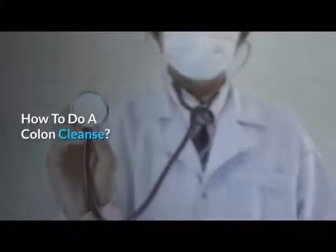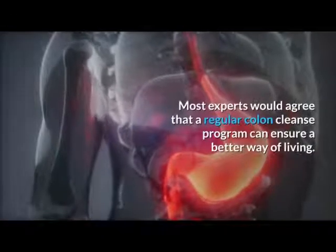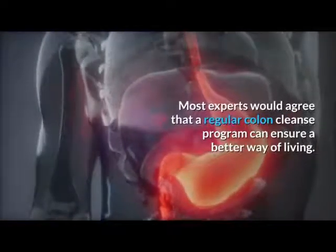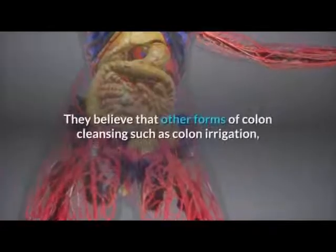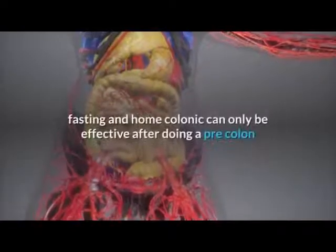How to do a colon cleanse. Most experts would agree that a regular colon cleanse program can ensure a better way of living. They believe that other forms of colon cleansing such as colon irrigation, fasting, and home colonic can only be effective after doing a pre-colon cleanse.